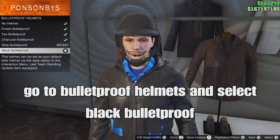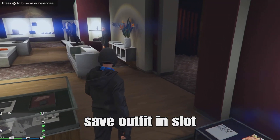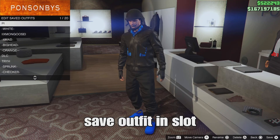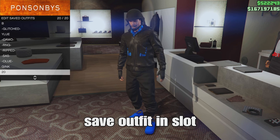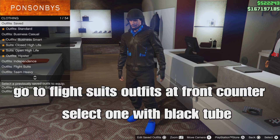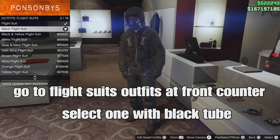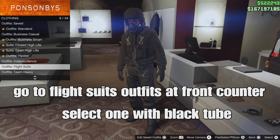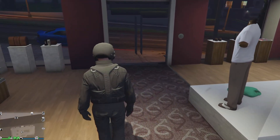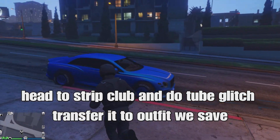Select that and back out. Save your outfit in a slot at the front counter. Then back out, go down to fly suit outfits, and select the one with the black tube. We'll then head to the strip club and do the tube glitch to transfer the tube onto the outfit with the black joggers.